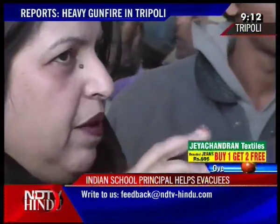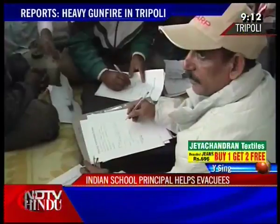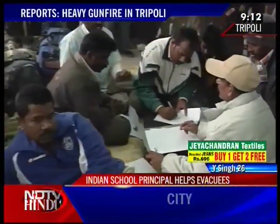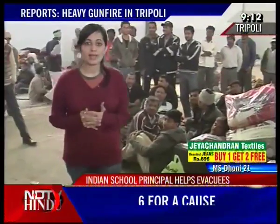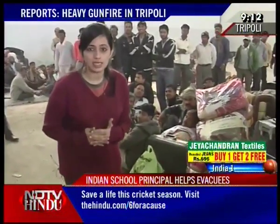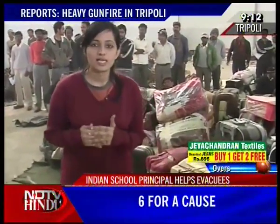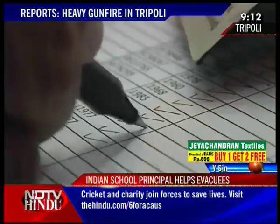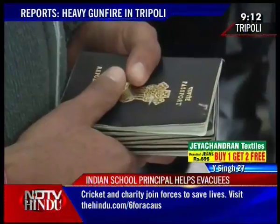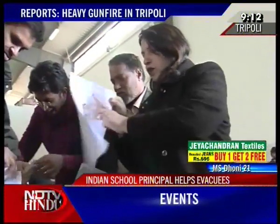Supervising the evacuation on an early morning is this 49-year-old school principal originally from Gorakhpur in Uttar Pradesh. As the Indian government continues to evacuate its citizens from the war-torn country of Libya, we come across Tabassum Mansour, an Indian expat settled in Libya for the past 15 years who has single-handedly charted out an evacuation plan for more than 2,500 Indians stuck in Libya. Foreign Ministry officials say that getting Indians out would have been impossible without Tabassum Mansour.